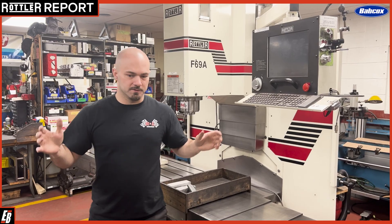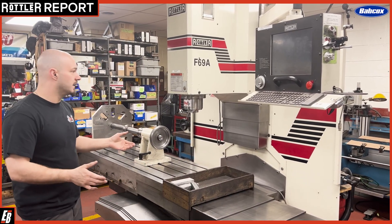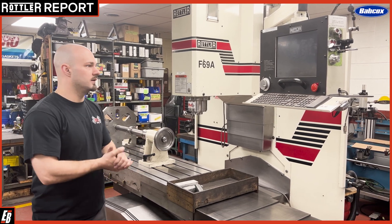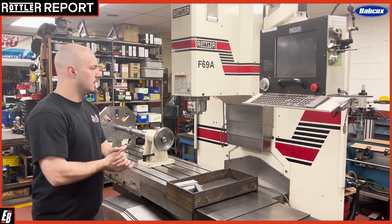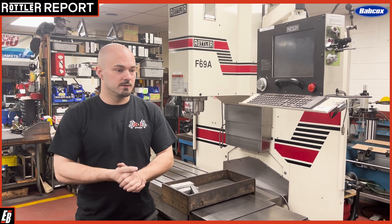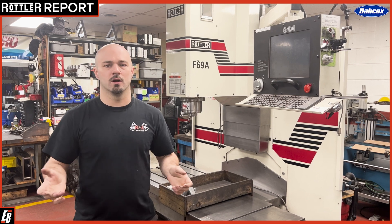I really love these machines because, especially the F69, because of how versatile it is. There's really not much we can't do with it, especially with the wide range of engines and everything that we work on here.